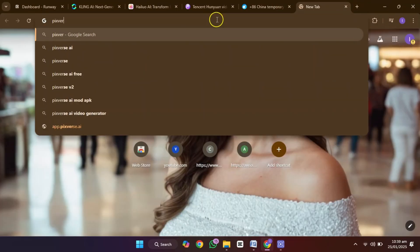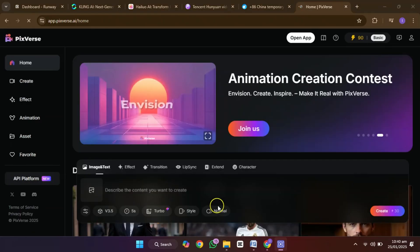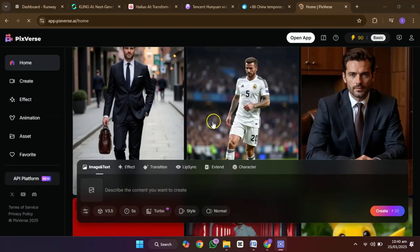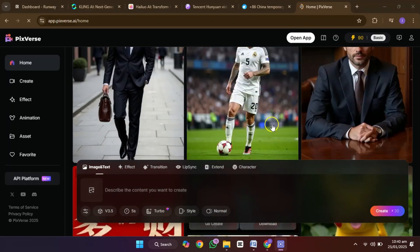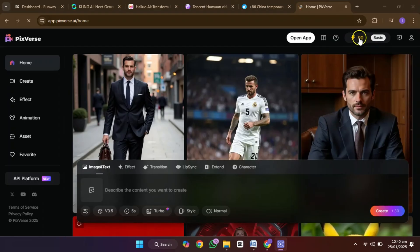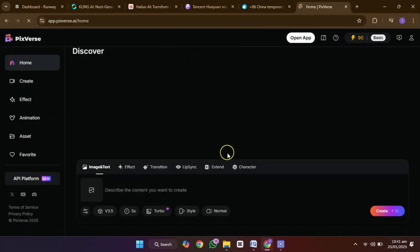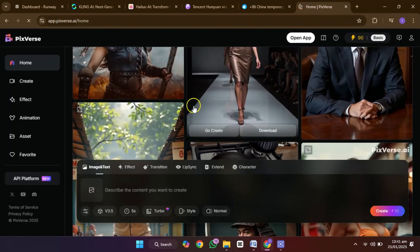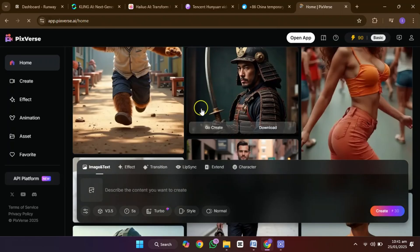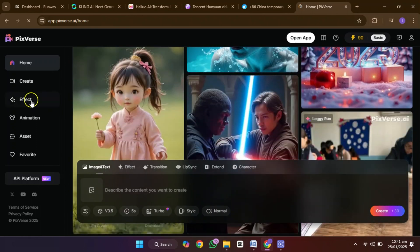Lastly, Pixverse is a tool that supports 8K resolution, which makes it ideal for cinematic quality content. It offers 60 free credits every day, enough to create up to 10 videos if you combine those credits with the initial bonus. If you are aiming for high-end video production, Pixverse can help spark your creativity and bring your ideas to life in stunning detail.